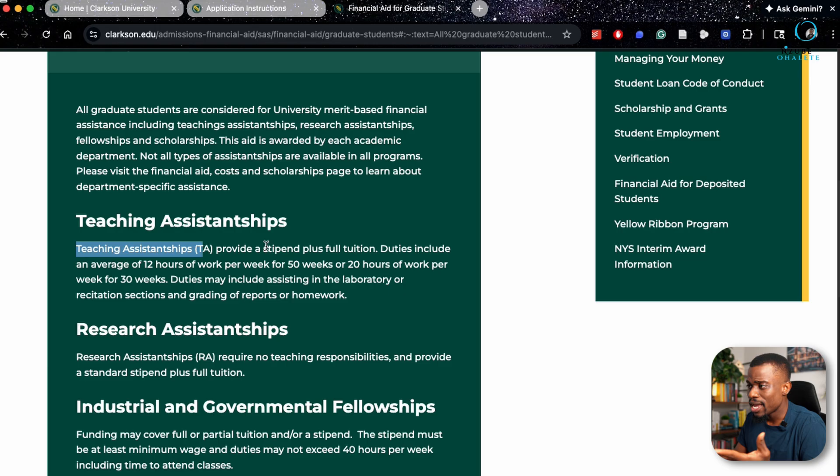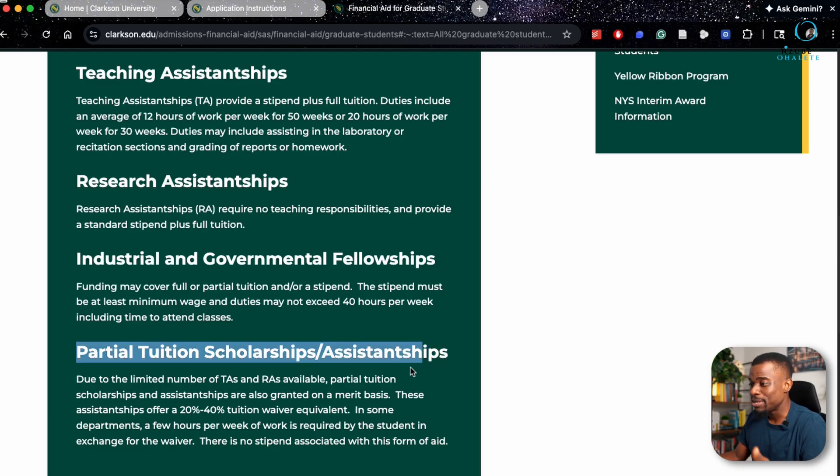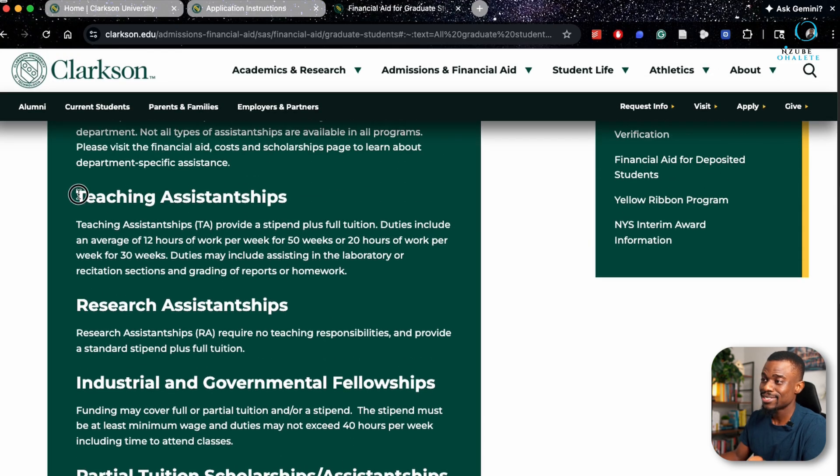A teaching assistantship provides a stipend plus full tuition — the stipend handles your living expenses. In exchange, you'll be working 12 hours per week for 50 weeks, or 20 hours per week for 30 weeks. A research assistantship has no teaching responsibilities, but you still get a stipend and full tuition. There are also partial tuition scholarships offering a 20 to 40% tuition waiver. We have to do our best to get the TA and RA positions that come with full tuition.